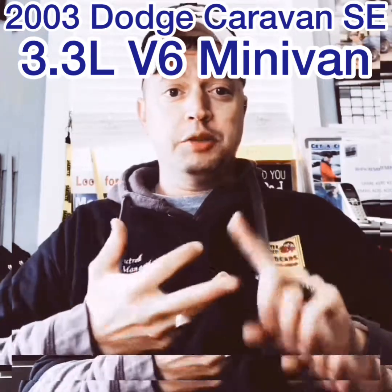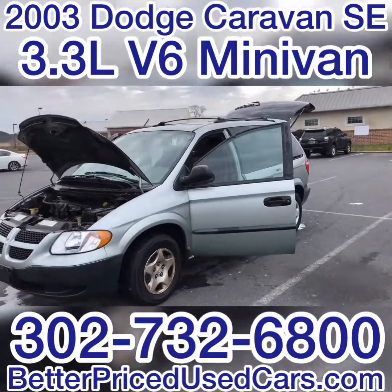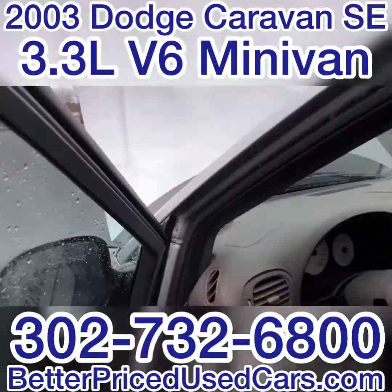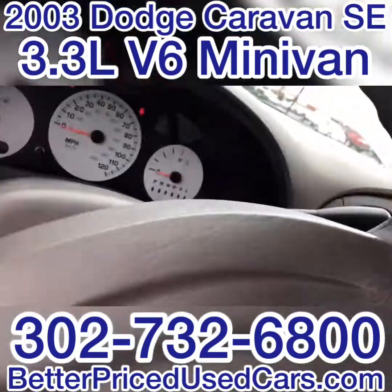Myself, my office manager, and my mechanic are at your disposal. You are looking at a 2003 Dodge Caravan SE, the recent recipient of a bath — just got out of the car wash. There are 173,000 miles on it. It's a pretty nice little van.